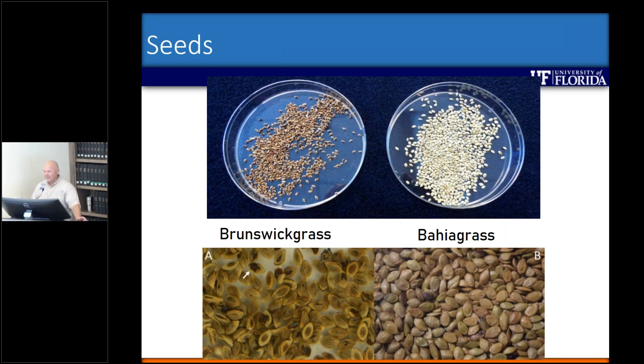The reason I say that is because we know a lot about paspalums and herbicides. We know that Pensacola, which is a diploid, is sensitive to products that contain metsulfuron — so Escort, Pastora, Chaparral — we all know these are going to negatively impact Pensacola. But they do not impact Argentine, which is a tetraploid. So with Brunswick grass being a tetraploid, we don't really think these are going to be an option — it's something we have yet to actually look at.